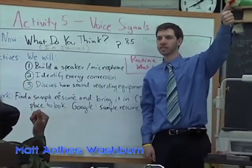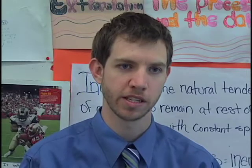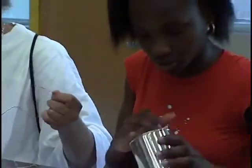I'm Matt Anthony Washburn. I work at West Roxbury High School teaching Active Physics. I started the Active Physics program three years ago as part of a pilot for Boston.